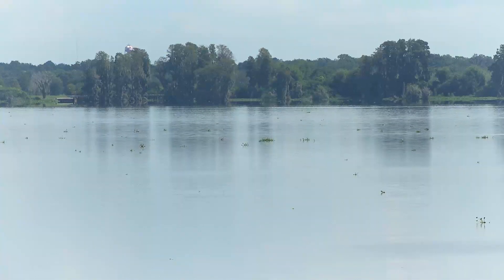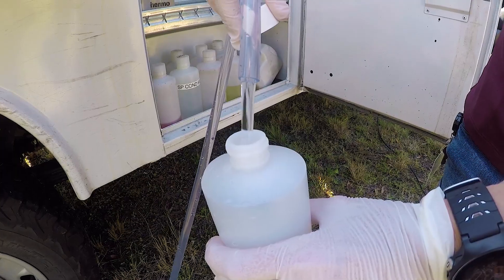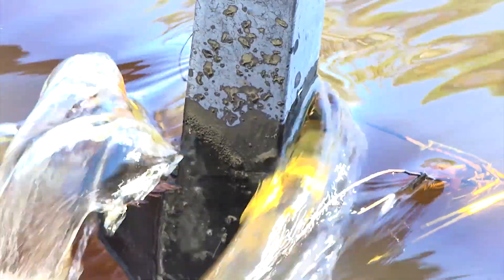We monitor groundwater sites, surface water sites, and spring sites. The goal of the program is to collect accurate water quality data for the management and protection of the region's water resources.